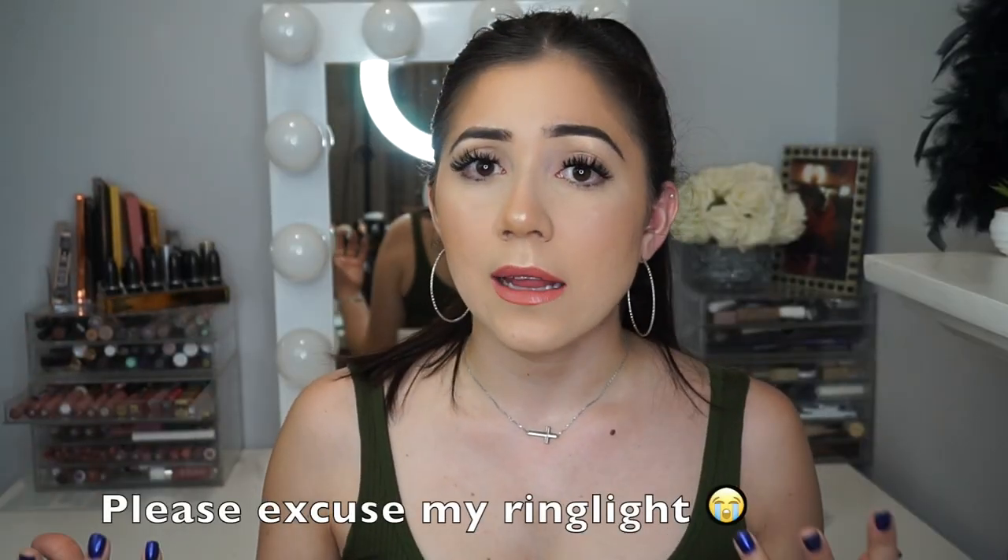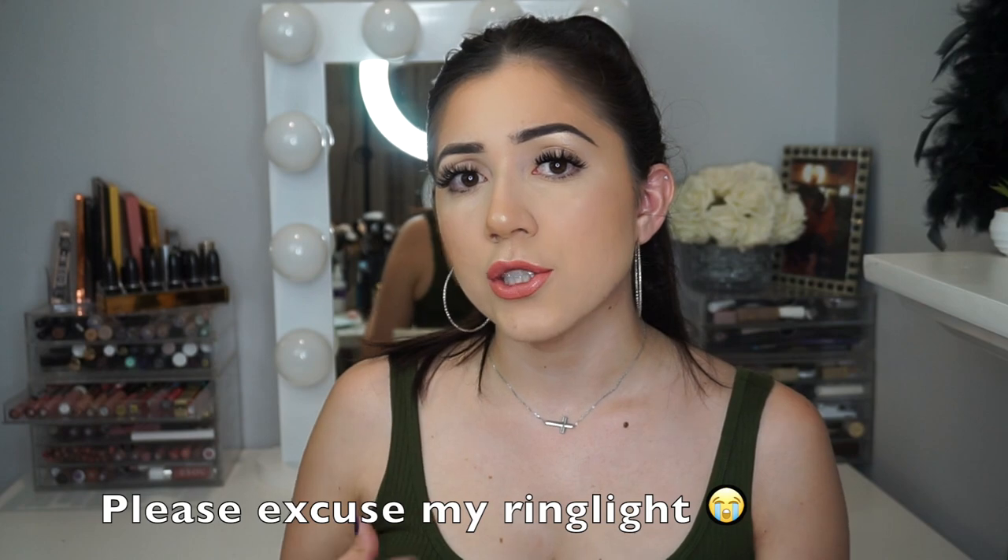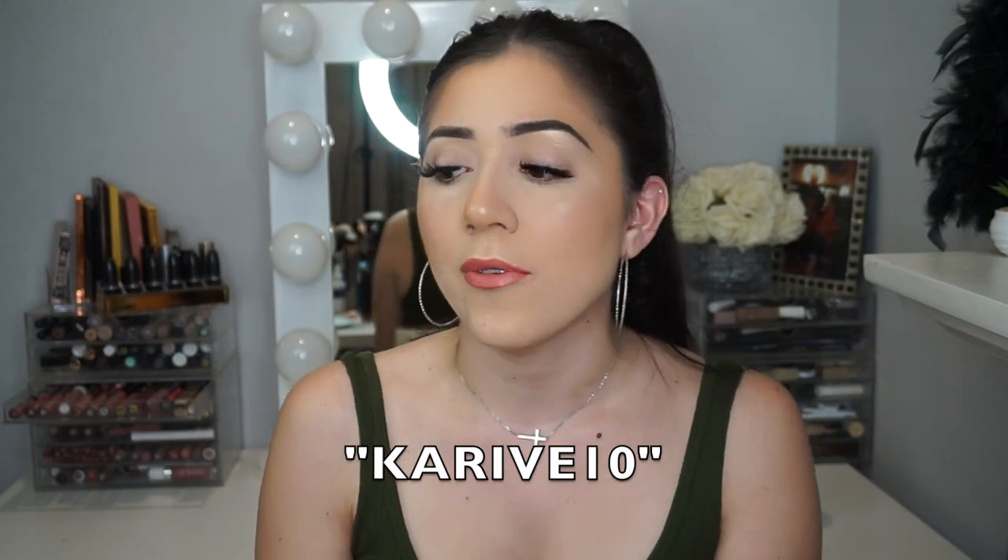Hey guys, welcome back to my channel, or welcome if it's your first time here. My name is Karen, I go by Caribe here on YouTube. Today's video is going to be a very special one — Gold Mountain Beauty reached out to me and allowed me to choose five items to try out and do a review for you guys. I'll leave their link down below and a discount code for 10% off.